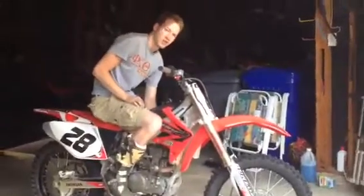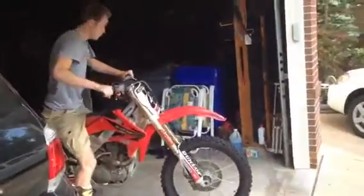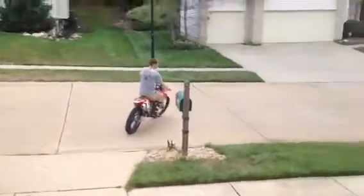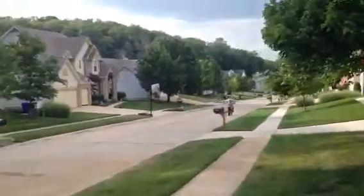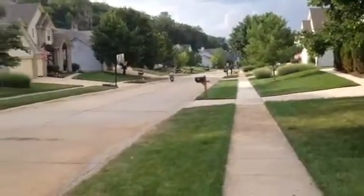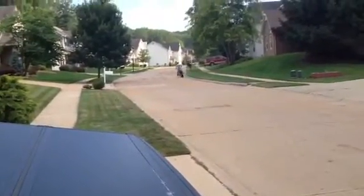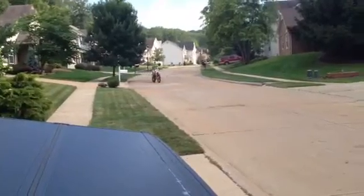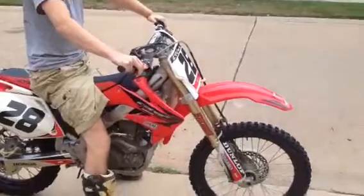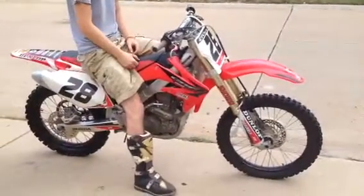Going right up down the street. Squeaky brake. Anyway, everything starts up quick, runs good, shifts like it should — so everything seems to be in good working order.